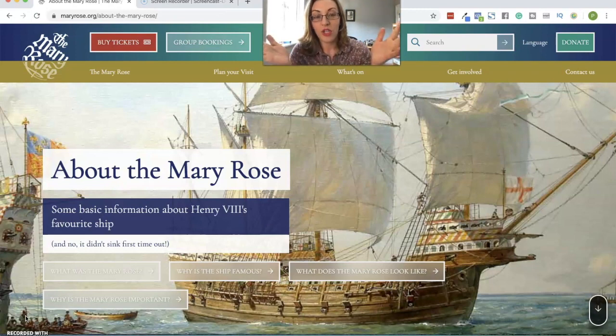The Mary Rose was the flagship of Henry VIII. He had her commissioned in 1509, so as he came to the throne, one of his first things — she was built and in service by 1511. She sank actually in front of Henry in 1545 at the Battle of the Solent, and he died in 1547. So the Mary Rose was in service for almost the entirety of Henry VIII's reign. She was a time capsule of the men serving on that ship, and around 19,000 artifacts that came up with her give us a direct link to the men serving on that ship, but also to the wider society at the time.